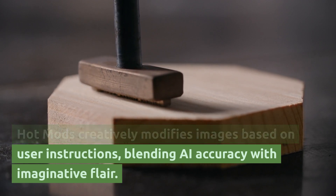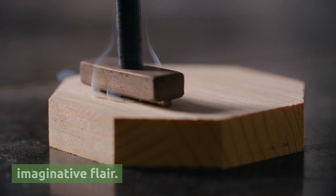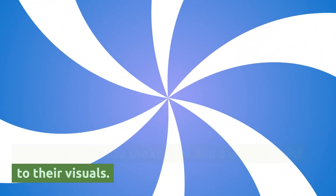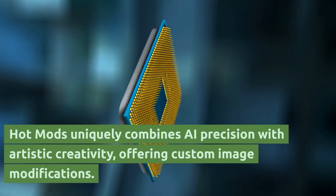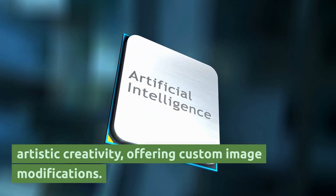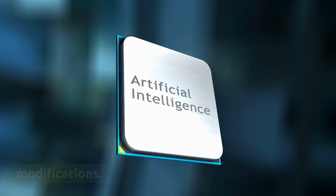Hot Mods creatively modifies images based on user instructions, blending AI accuracy with imaginative flair. It's ideal for those looking to add a unique twist to their visuals. Hot Mods uniquely combines AI precision with artistic creativity, offering custom image modifications.